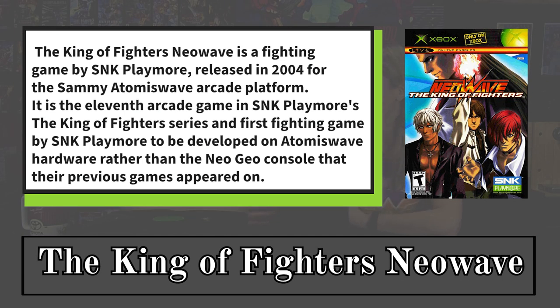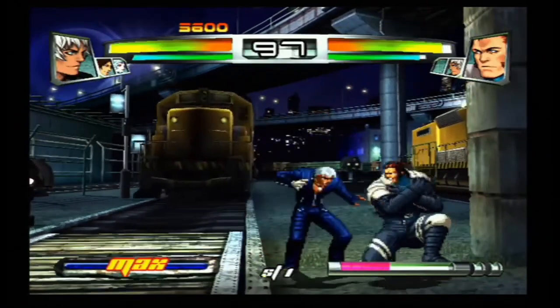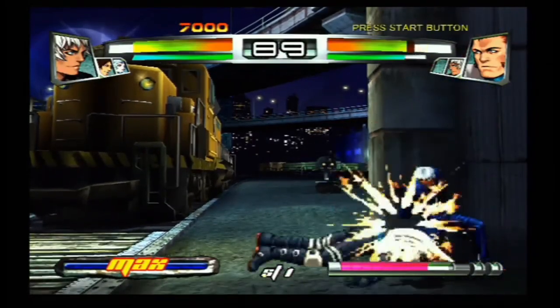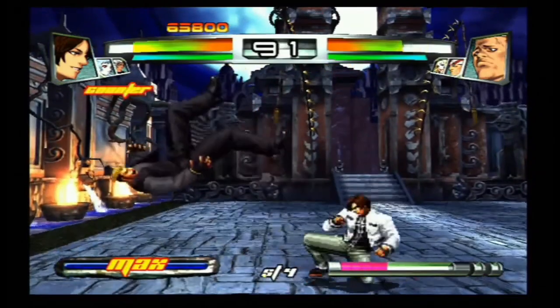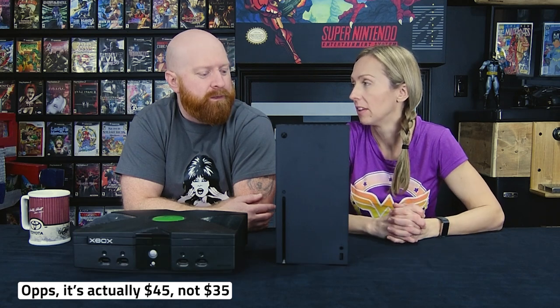The next game on the list is King of Fighters Neo Wave. It's arcade style — very Street Fighter-ish, that kind of fighting game. This one is the most expensive one we've come across. The cheapest one I could find was $64 in Canada. I'll let you guys guess what it is on the price charting guide — it's $35. So why is it almost $30 more on eBay? I'm going to have to work my magic and see if I can get it for cheaper.